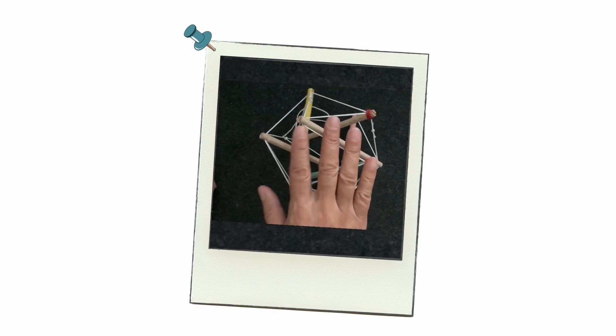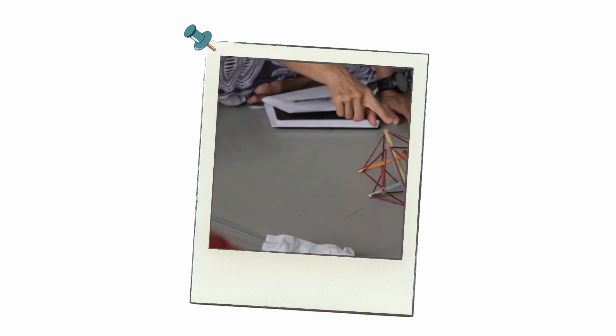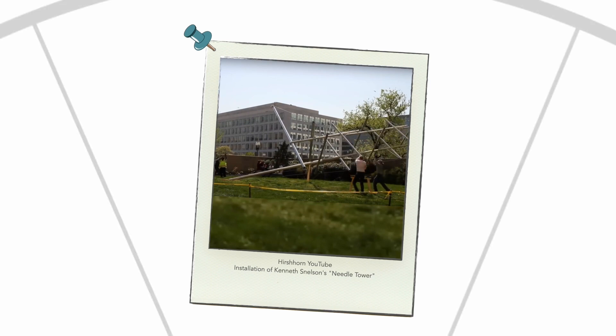It responds to load in surprising ways. You will find that it's strong, resilient, and it doesn't fall apart. It doesn't rely on gravity to hold its own form.